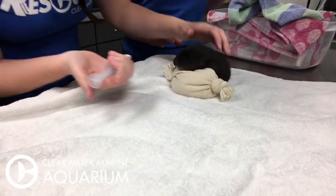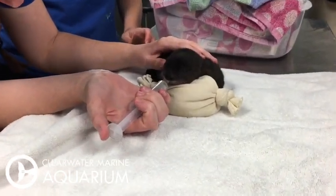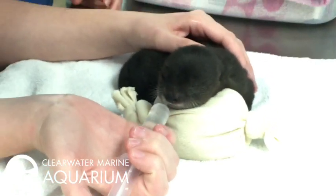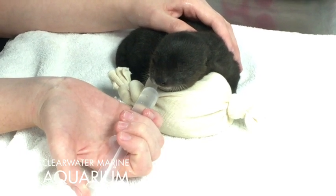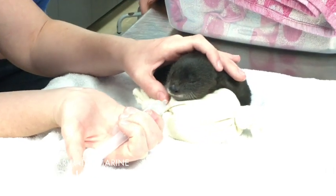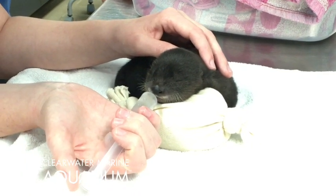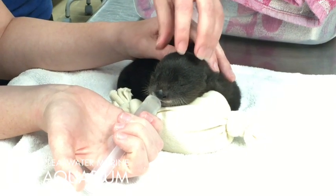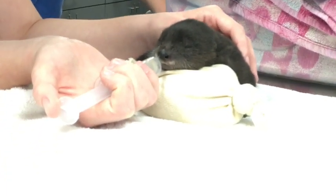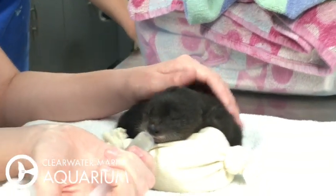We are here at Clearwater Marine Aquarium with one of the cutest rescues we've had in a long time since we had Buddy. This is a North American river otter — she's a girl, her eyes aren't even open yet. We received her here at Clearwater Marine Aquarium this morning. We rescued the otter after a call by some good Samaritans. Usually at this age, called a kit, she'd be with her mom and her litter — probably a brother or sister or two.